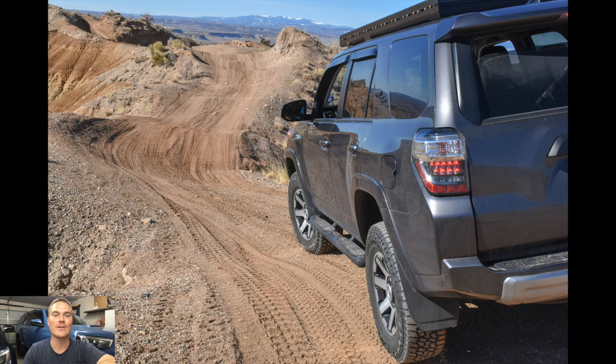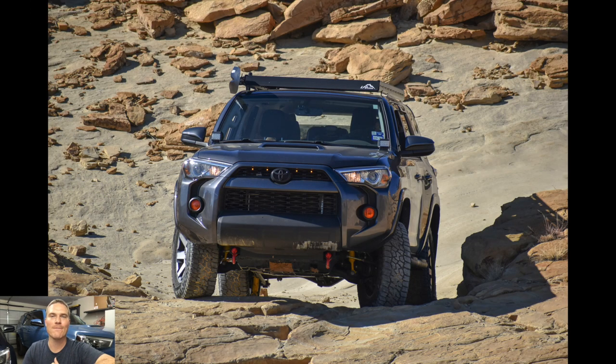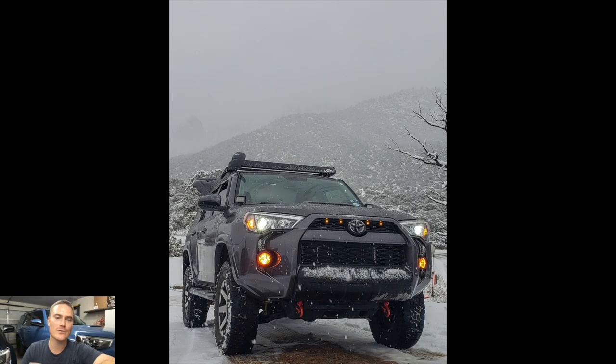New Mexico — that's actually where my aunt and uncle live — and his 2017 TRD Off-Road 4Runner in that beautiful magnetic gray. Love that color. His Instagram is p4.runner, so if you guys want to follow him definitely do that. He has a lot of amazing desert shots being from New Mexico, and he also goes back and forth to Arizona all the time.